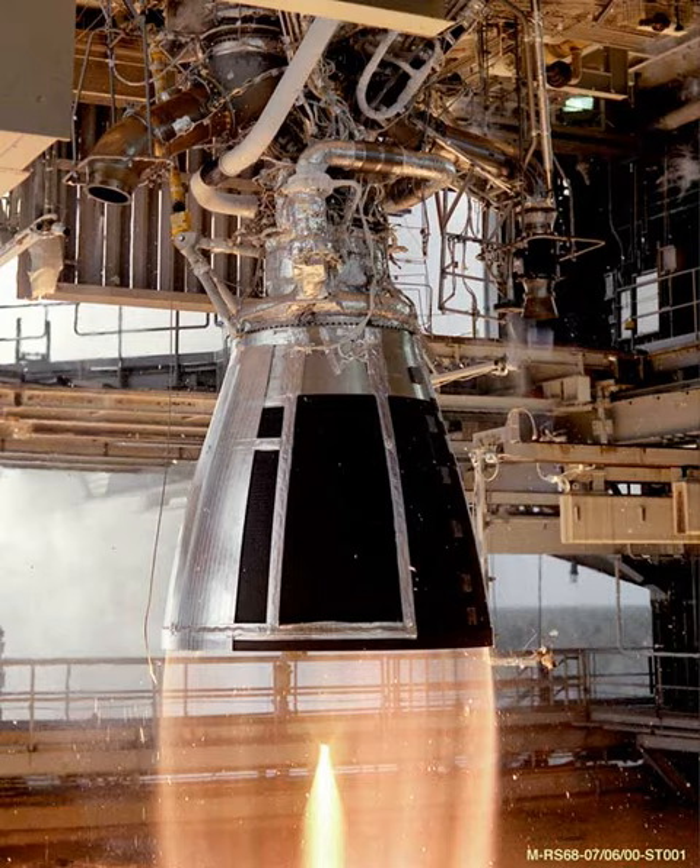See also: the LM-6 rocket family and LM-7 rocket family, both of which use the YF-115. Also the YF-100, the first-stage Chinese rocket engine which is the technological base of the YF-115.